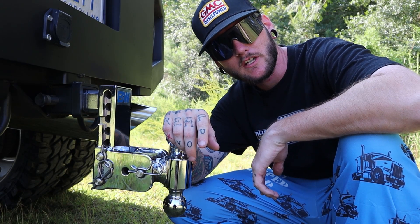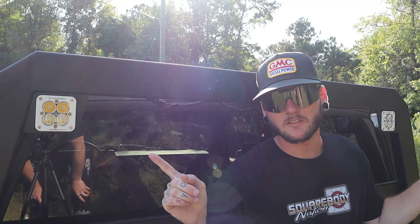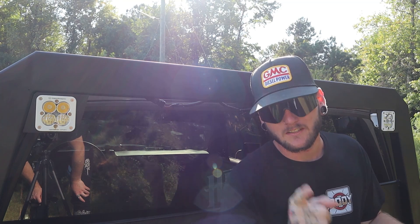Have you ever had a woman tell you that she can suck the chrome off a trailer hitch? Well, now she can prove it. These lights on the back are so bright, they'll turn night into day faster than something.